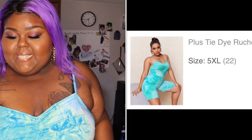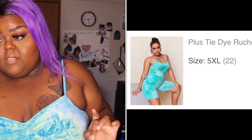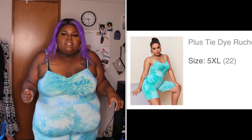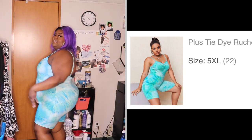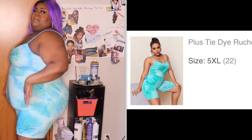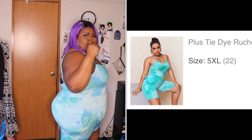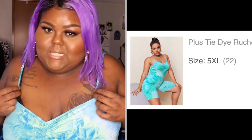Next is the plus tie-dye ruched unitard jumpsuit — size 5X, nine dollars and seventeen cents. This is mad cute, I can't even lie. I like the length, I like it — I just need to tighten up the straps a little bit, they're a little too long. But other than that she's cute. Looking good!